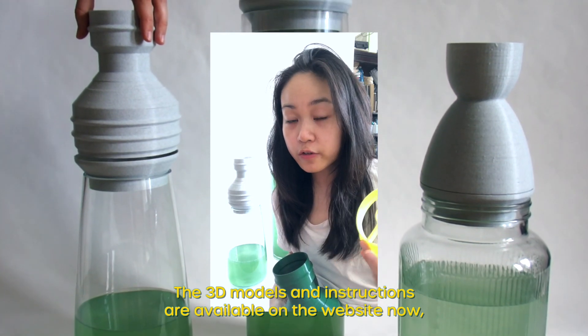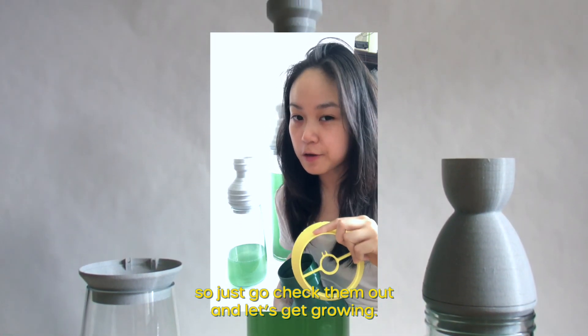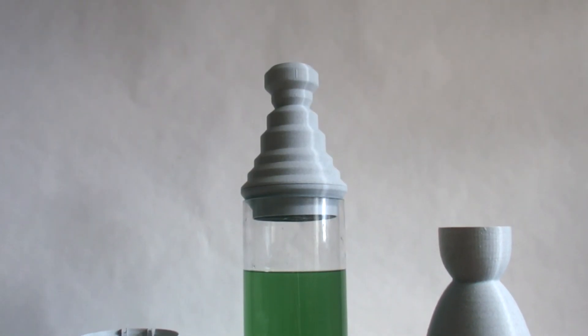The 3D models and instructions are available on our website now, so just go check them out and let's get growing.